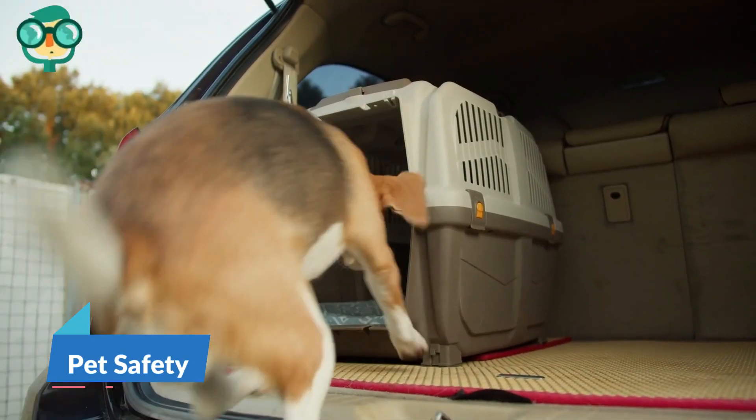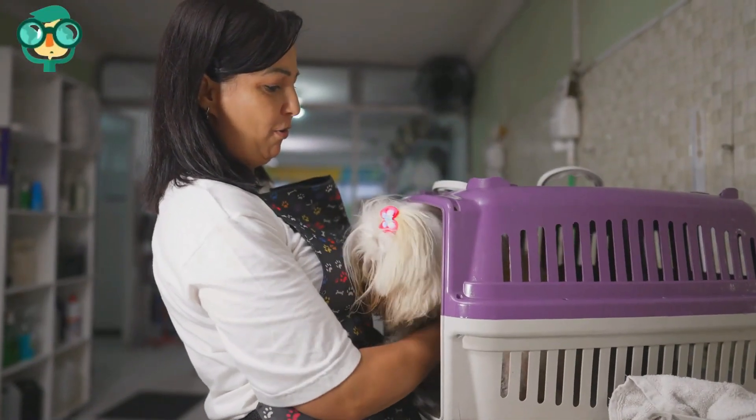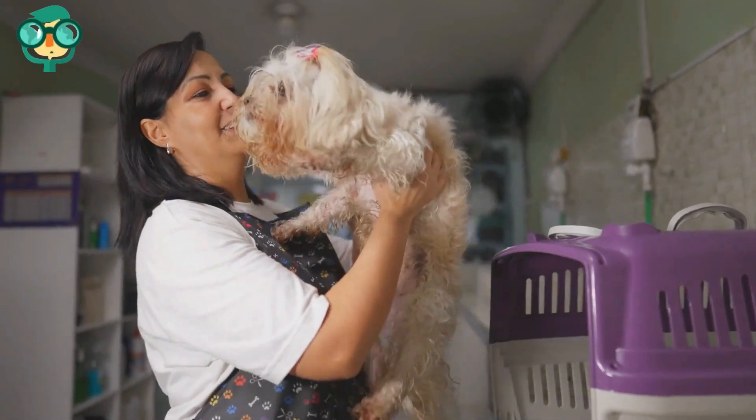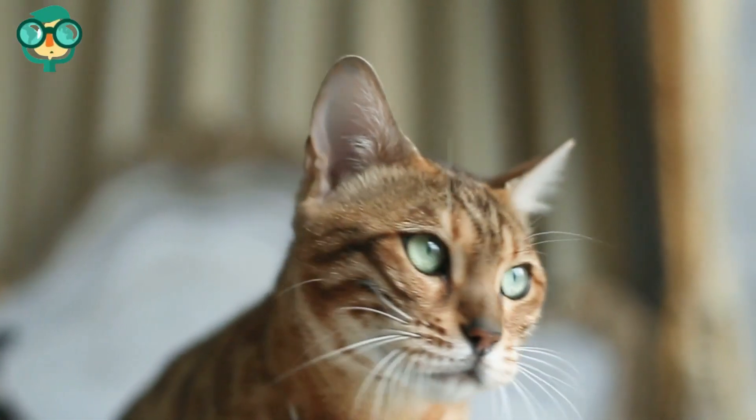The sixth step is pet safety. Crate train dogs and use the crates when you are not home and when you're not awake, to prevent new dogs or puppies from chewing on electrical cords. Confine new cats to a safe room with no electrical cords.